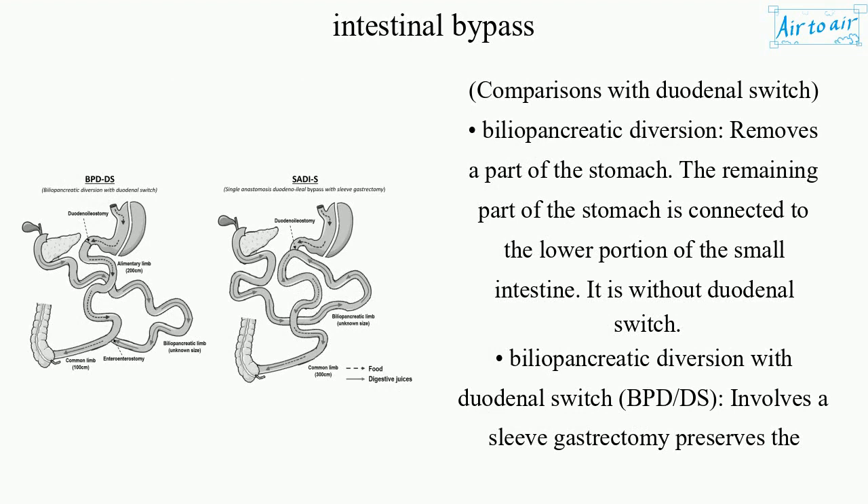Comparing biliopancreatic diversion with duodenal switch: Biliopancreatic diversion removes a part of the stomach, and the remaining part of the stomach is connected to the lower portion of the small intestine. This version is without a duodenal switch.